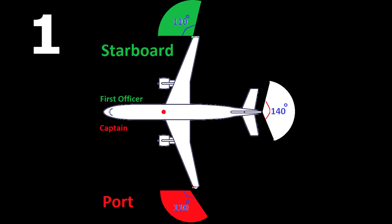A green light located on the right or starboard wingtip, visible perpendicular to the first officer and making an arc of 110 degrees to the right.